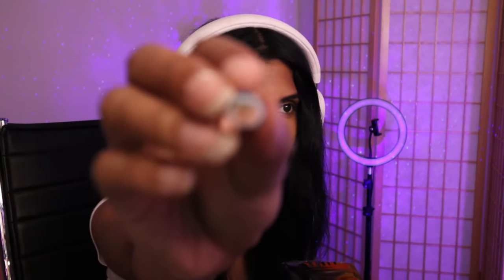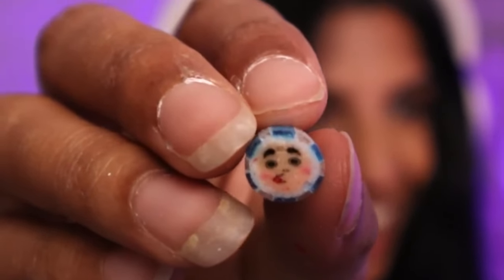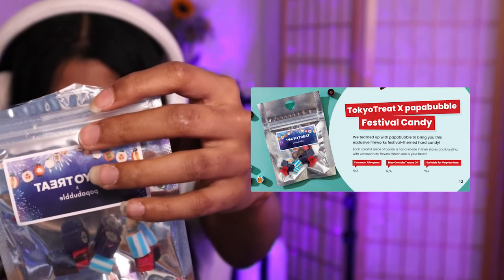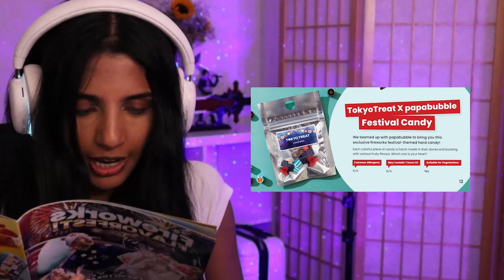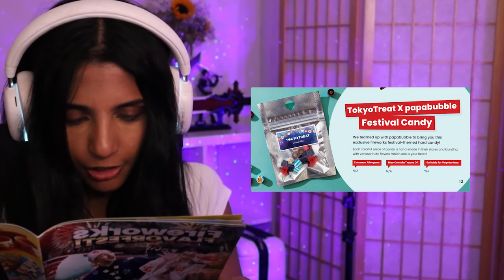We got a Tokyo Treat Papa Bubble type of candy. There are little faces on the blue ones — look at that! 'We teamed up with Papa Bubble to bring you this exclusive firework festival themed heart candy. Each piece is handmade in their stores and bursting with various fruity flavors.' It's like Ramune-flavored heart candy. I love it — I would rate this an eight.